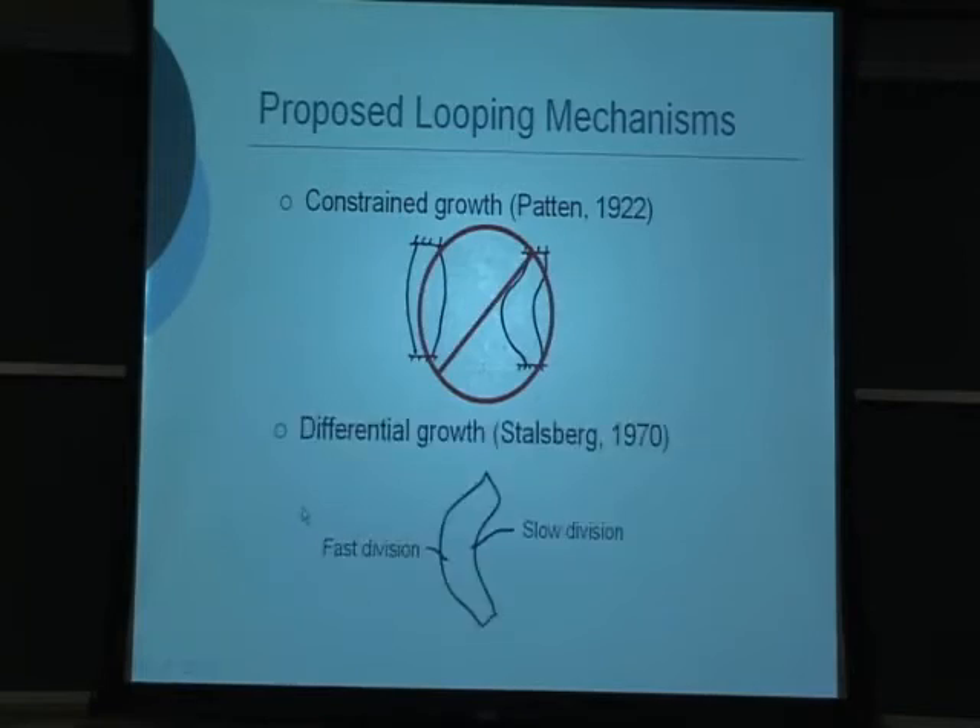Another idea investigated by Salzberg was that differential growth drives bending — for example, cells dividing faster on one side than the other would cause the heart to bend. When researchers looked for patterns in mitosis, no clear patterns emerged, so this idea was also set aside.